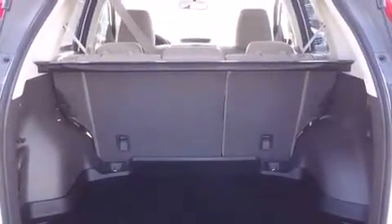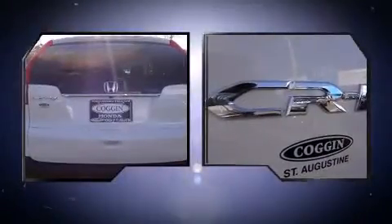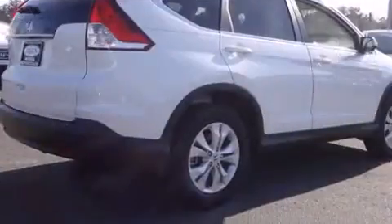The stereo system includes a CD player with MP3 capability, steering wheel-mounted audio controls, and six speakers, enhancing the audio experience throughout the interior.